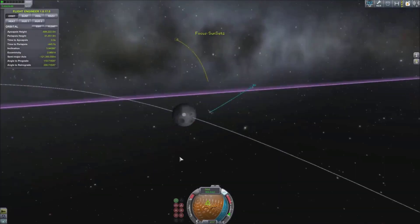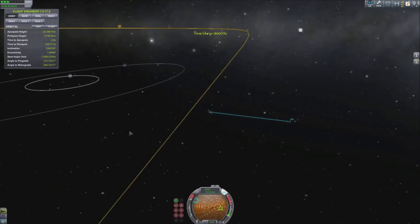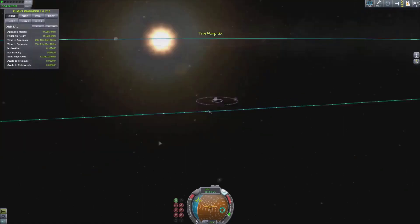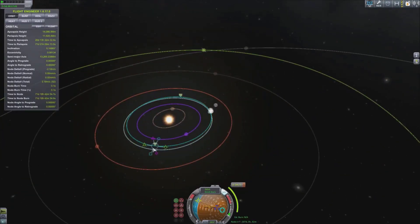So the probe you can see here — I called it SunSat 2 because the first one was called SunSat 1. The only reason it's called that is because it's got solar panels all over the place. Inside that solar panel casing is basically loads of xenon gas tanks. I tried to see if I could get out to Jool here — you can see the probe on Jool already — but I just couldn't do it this time.